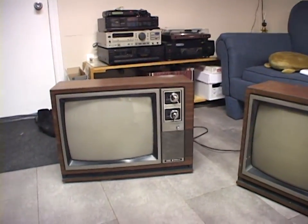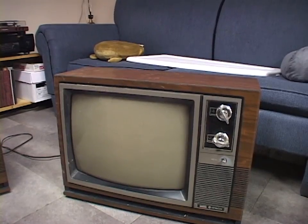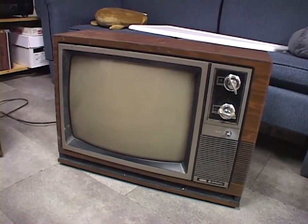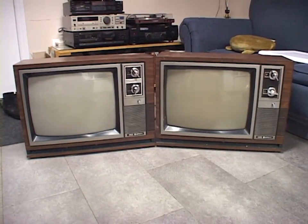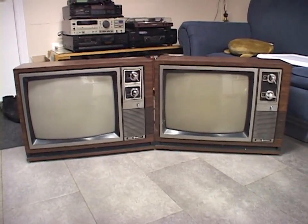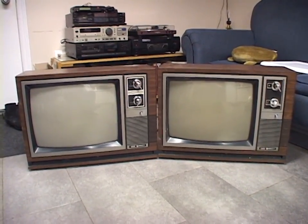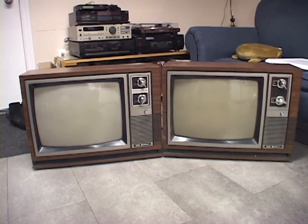Two vintage TVs — I don't want both, I only want one, but I grabbed them both so that I have twice the chance that one of them will work. If they both end up working, I'll throw one up for free on Facebook Marketplace. You probably know if you've seen my videos before, I often judge the size of things. When I saw these on the side of the road, I thought these were like 15-inch, but they are, in fact, 21-inch sets.